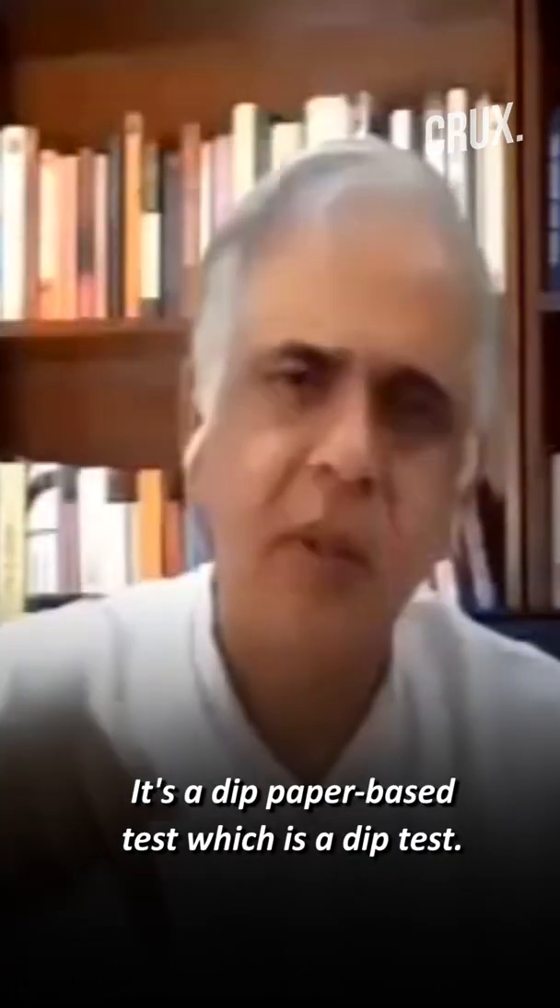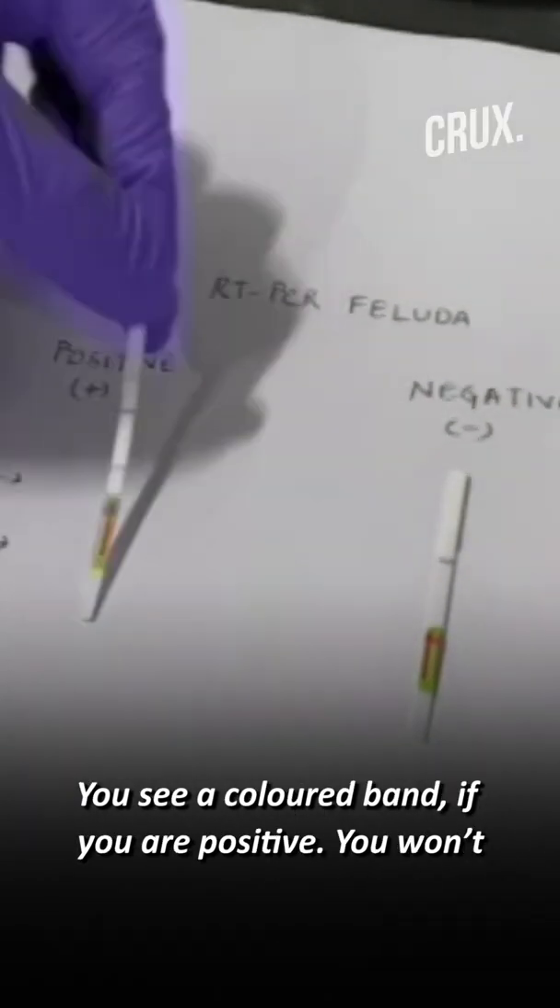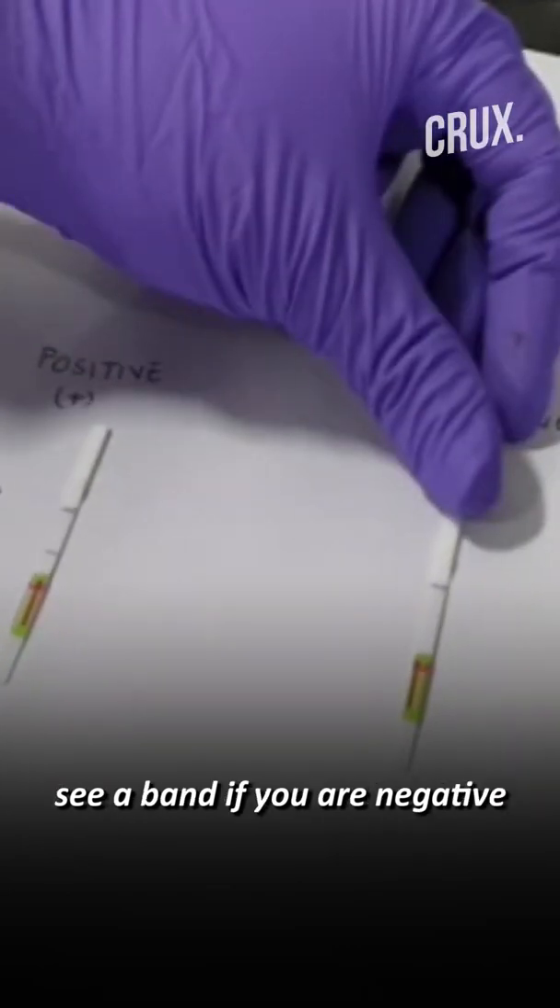It is a dip paper-based test — you take a strip of paper, dip it in a solution, and you see a colored band if you are positive. You don't see a band if you are negative.